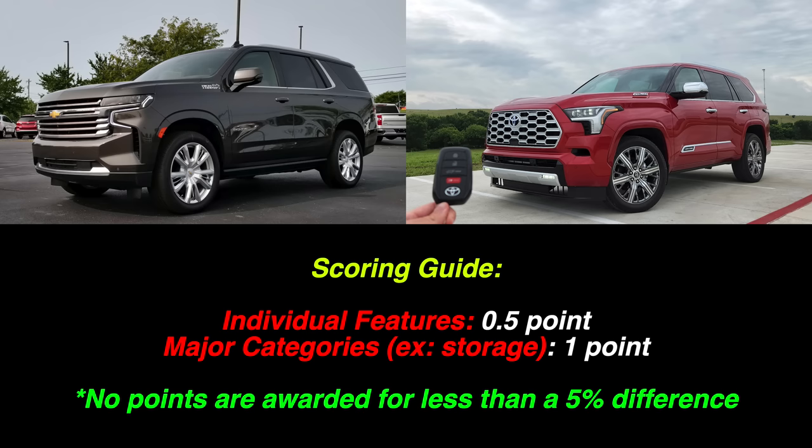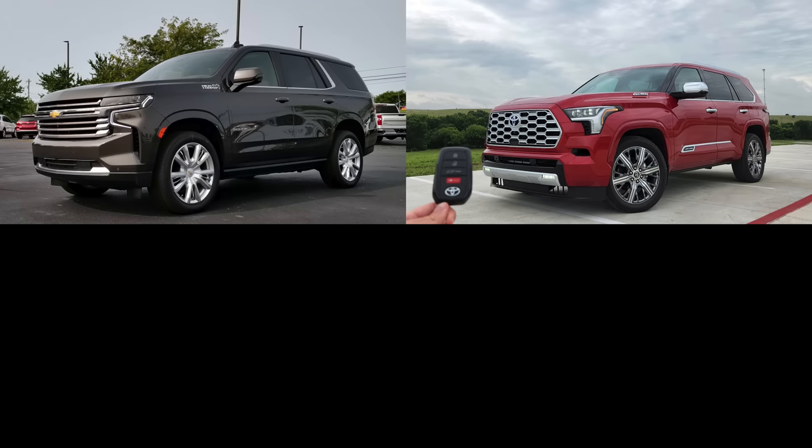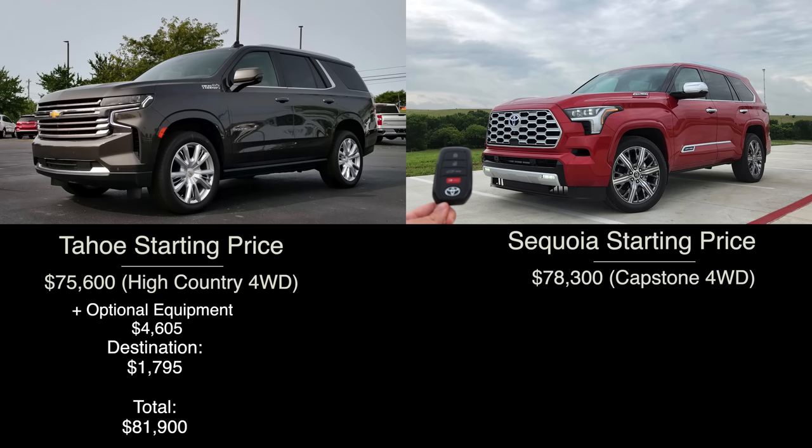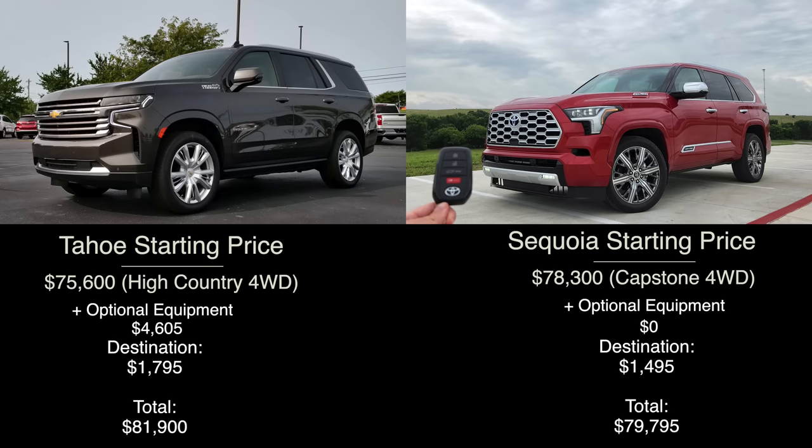Let's discuss the pricing and equipment levels. We are using the fully loaded examples of each, which means the High Country model for the Tahoe with four-wheel drive, the premium package, destination, and the general price increase for 2022 — totaling $81,900. For the Sequoia, we have the new Capstone model. Since there are no additional options to add, the price comes in at $79,795 after destination. We'll account for the small price difference later.